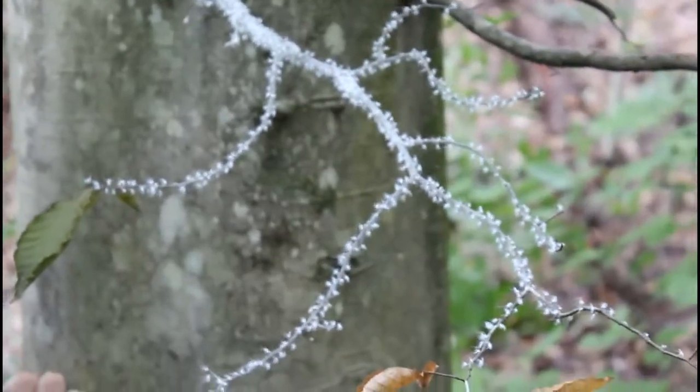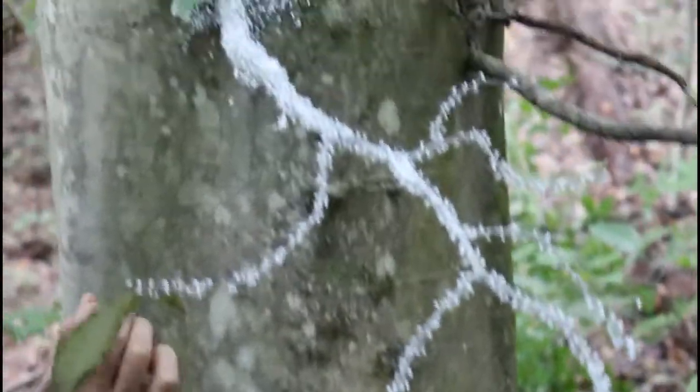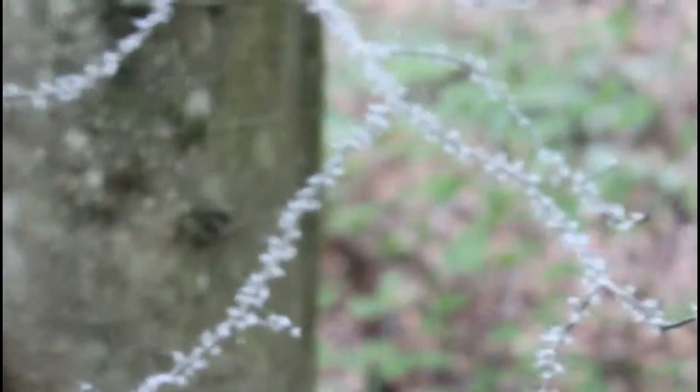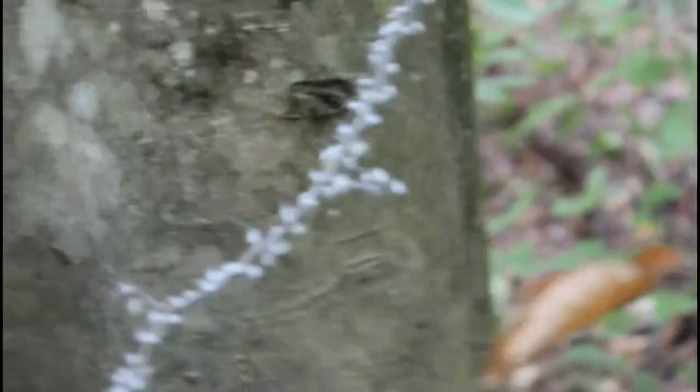We're not sure exactly what these are. Look at them real close — they almost look like little grass seeds or something. Some sort of bug all over the branch of this tree. I can see this individual — it's translucent, really tiny. The white tufts are coming out of their abdomen and they're waving their abdomen — they're waving their butts.